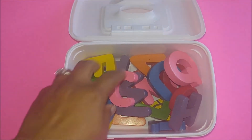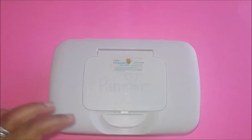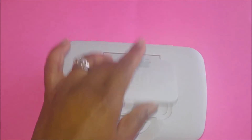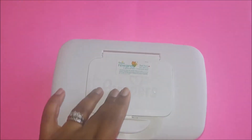So if you have miscellaneous puzzle pieces like these — alphabet pieces, number pieces — you can keep your house nice and tidy by using a wipe case to store them in. If you're a teacher, you can also keep your classroom nice and tidy by storing them in these as well.